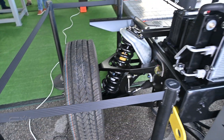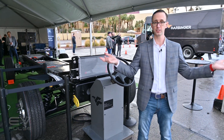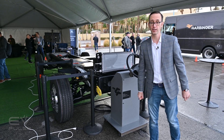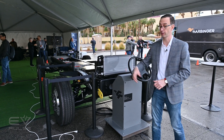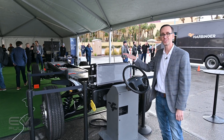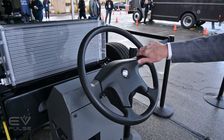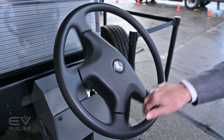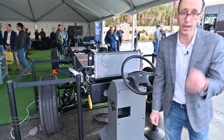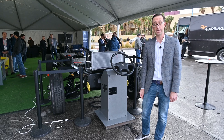Surprisingly, the Harbinger chassis is also fitted with an independent front suspension — something you basically never see on medium-duty trucks — which should provide dramatically improved ride and handling for drivers spending many hours a day in these vehicles. Additionally, there is steer-by-wire with a variable ratio setup: at low speeds you can go lock-to-lock in about one turn, and it loosens up significantly at highway speeds so you don't accidentally change six lanes.